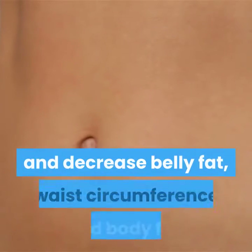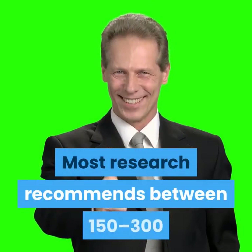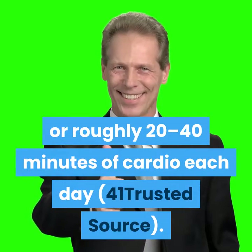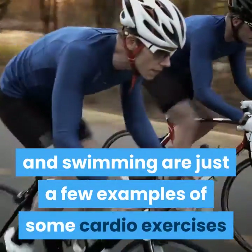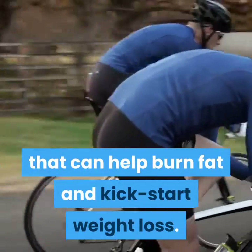Other studies have found that aerobic exercise can increase muscle mass and decrease belly fat, waist circumference, and body fat. Most research recommends between 150 to 300 minutes of moderate to vigorous exercise weekly, or roughly 20 to 40 minutes of cardio each day. Running, walking, cycling, and swimming are just a few examples of cardio exercises that can help burn fat and kick-start weight loss.